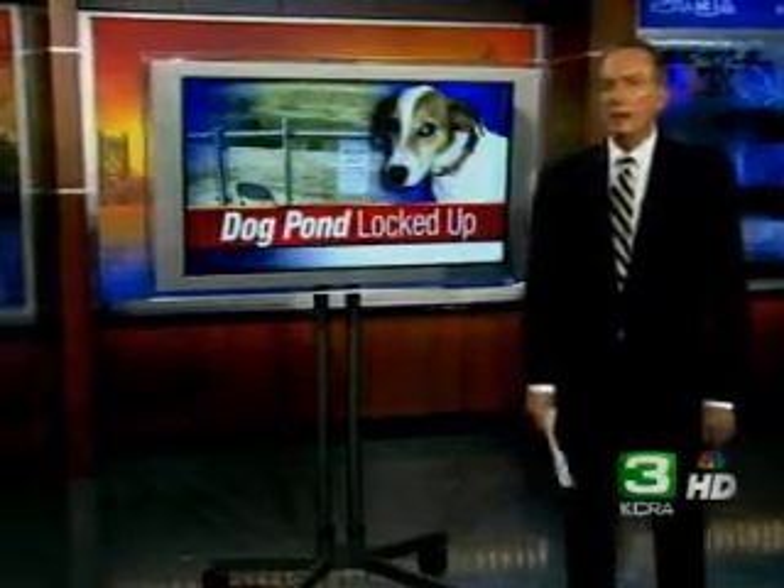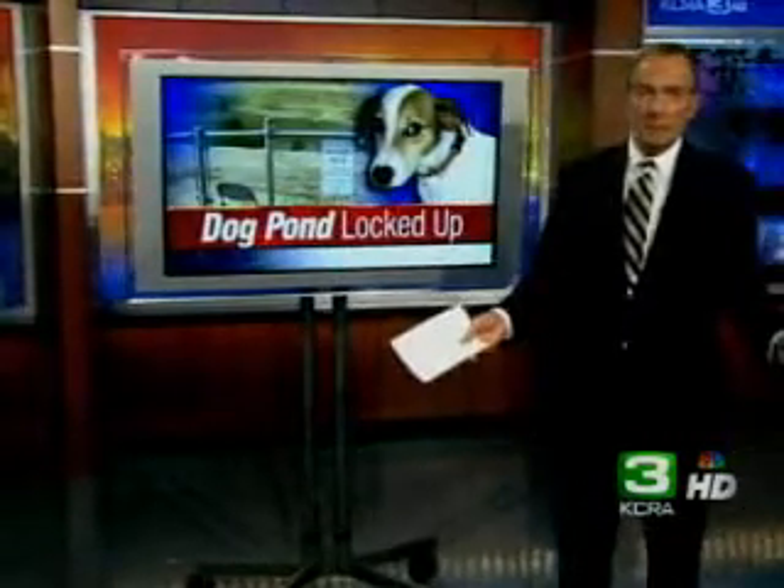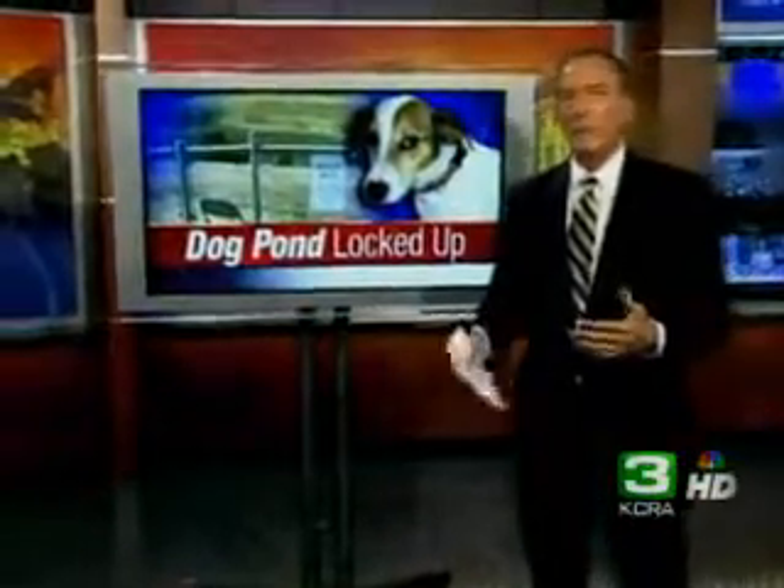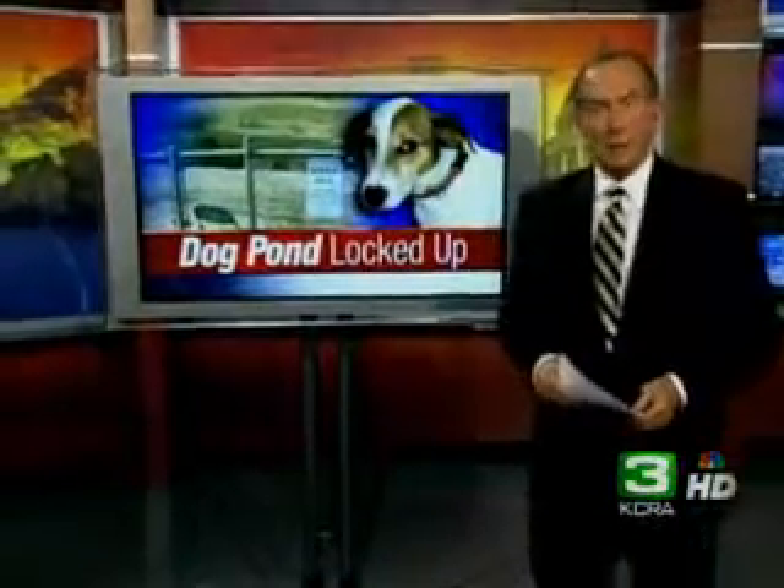A popular dog pond in Sacramento is now off limits. It's been shut down — the dog pond at Granite Regional Park, where many people let their dogs run around and romp around in the water, is now locked up. Residents say they want to know why. KCRA 3's Adrian Bankert has the story tonight.